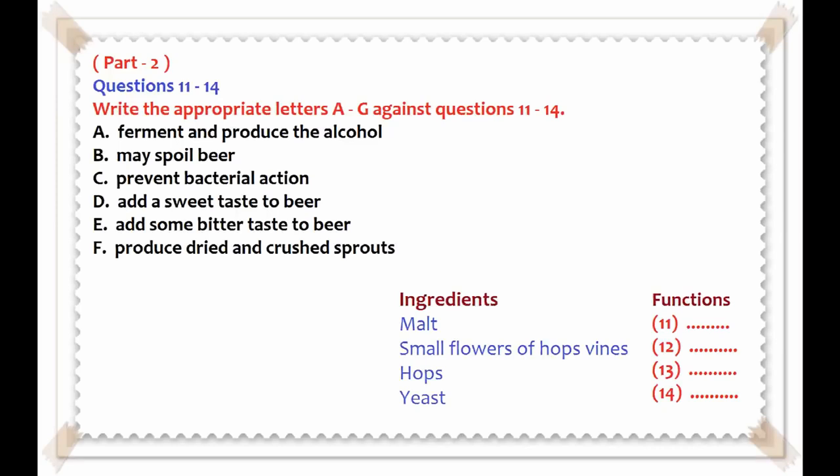The four primary ingredients are malt, hops, yeast and water. Malt, which gives the beer a sweet taste, is made from barley soaked in water until its husks open and sprout. The sprouts are then dried and crushed. The small flowers of the hops vine are added partly because they taste bitter, helping balance the sweetness of the malt. Hops also prevent the growth of bacteria that can spoil beer. Yeast is responsible for fermentation, which creates the alcohol and carbonation. Beer makers sometimes use additives or substitutes for malt or hops, such as corn or rice, which can make a beer lighter or cheaper to produce.